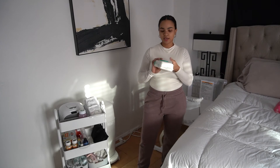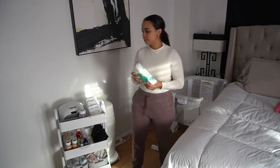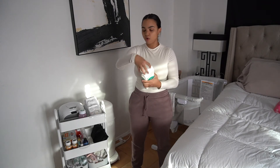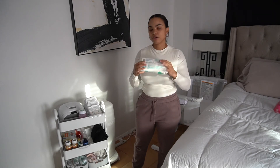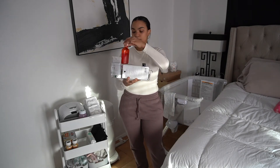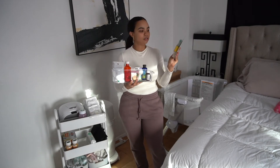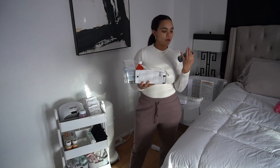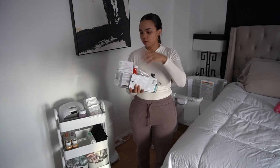I also have an extra pack of Pampers Aqua Pure Wipes here as a backup for the wipe warmer, just in case they run out — so I don't have to go to another room to get more. Then this is like her little medicine cabinet. She hasn't really gotten sick yet, thank God, but just in case: we have baby Tylenol, medicine droppers, a little pacifier that dispenses medicine, gripe water, and gas drops. We don't use this section too much, but if she gets a fever or anything, everything is right here.